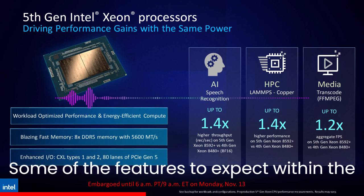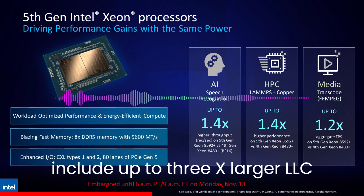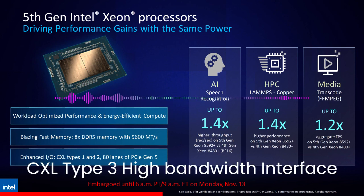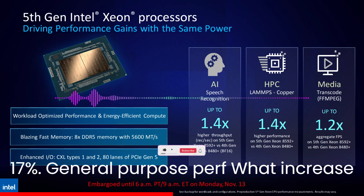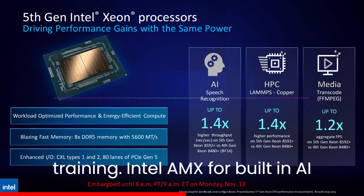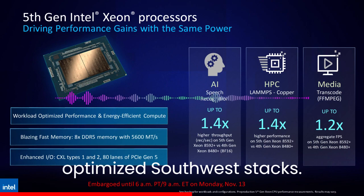Key features of the 5th Gen Xeon Emerald Rapids CPUs include up to 3x larger LLC cache, increased memory speed, higher CPU core count up to 64 cores, CXL Type 3 high-bandwidth interface, and workload optimizations via Intel AI engines. Additional highlights are an optimized power mode, up to 17% general-purpose performance increase, offloading CPU cores with Intel accelerator engines for power efficiency, a huge performance boost across inference and training, Intel AMX for built-in AI acceleration, and out-of-box deployment with optimized software stacks.